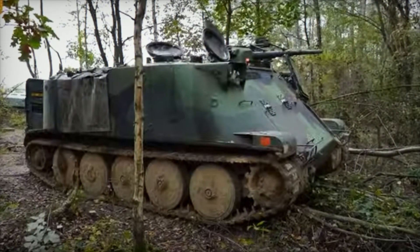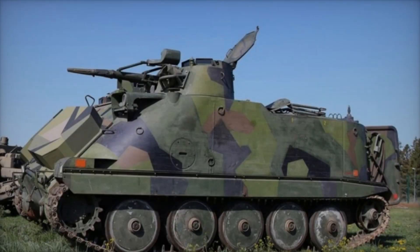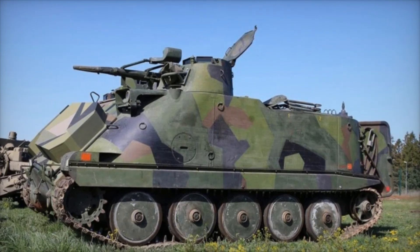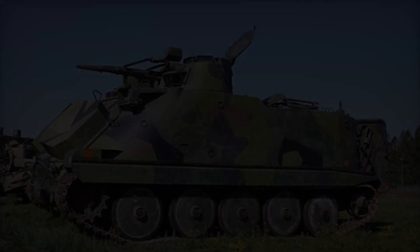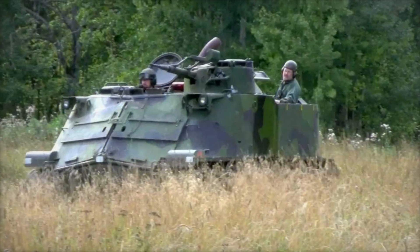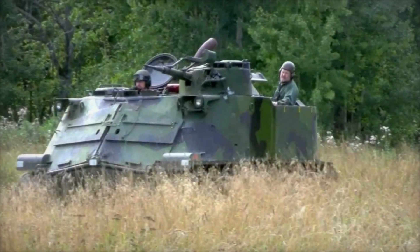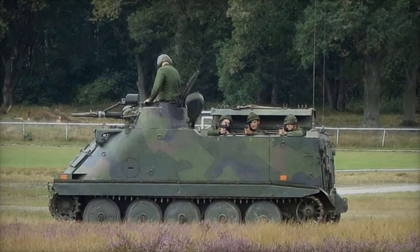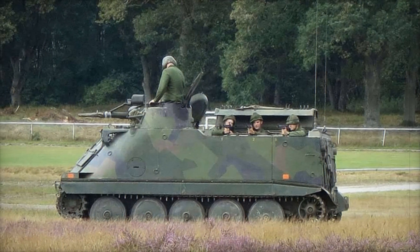Ukrainian soldiers immediately recognized the advantages of the PBV 302, especially in the harsh conditions of combat where mobility and protection are crucial. These vehicles provide effective infantry movement and enable quick responses to changes on the battlefield. The transfer of the PBV 302 to Ukraine is not just aid — it's an example of how military equipment can continue to serve for decades.